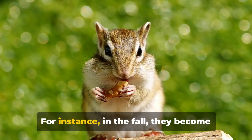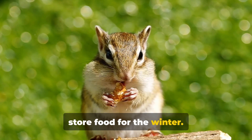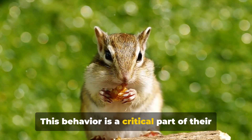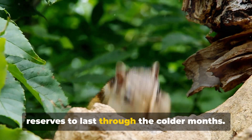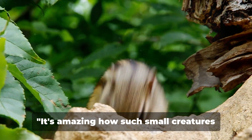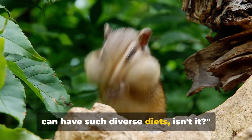For instance, in the fall, they become particularly active as they gather and store food for the winter. This behavior is a critical part of their life cycle, ensuring they have enough reserves to last through the colder months. It's amazing how such small creatures can have such diverse diets.